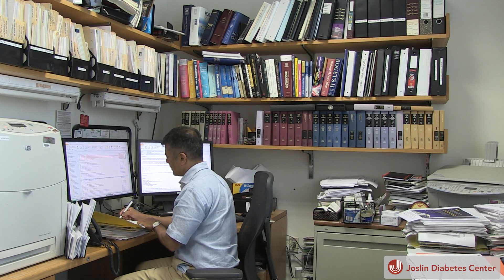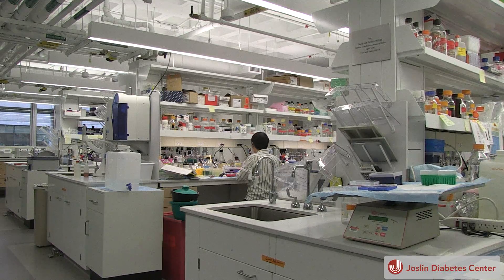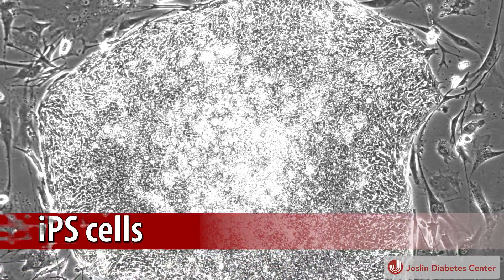Dr. Kulkarni's lab isn't alone at Joslin. Other labs study new ways to treat complications with IPS cells by trying to create liver, kidney, heart, and nervous system cells out of skin cells. These cell types in living patients are not accessible for us to study — one cannot go and take a small part of a heart cell or nervous system — but IPS allows this approach, making it a very unique resource. Each cell holds the genetic code of the person it was taken from, allowing for personalized medicine by screening each individual's cells to see which intervention method they'll best respond to.